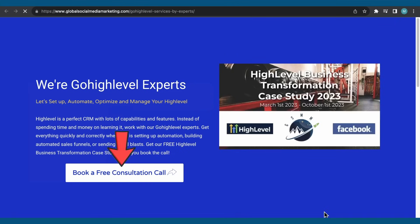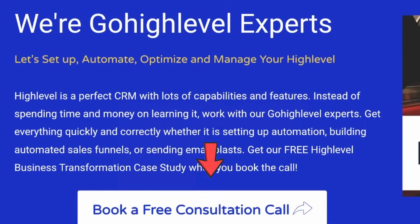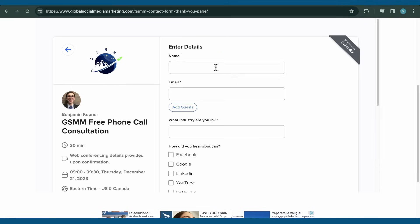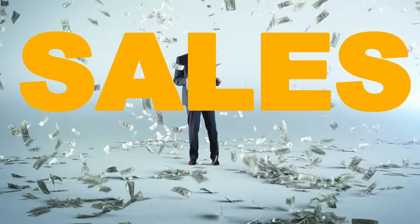Well, stop searching. We can skyrocket your account for your business or your clients. Book a high level partner strategy call to learn more about our high level services to optimize your account and get our free high level business transformation case study when you book the call — showing you exactly how to automate your business operations and sales with high level.